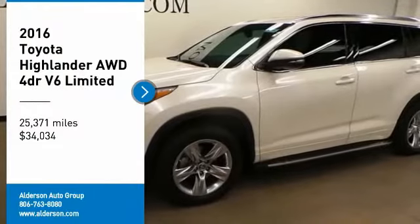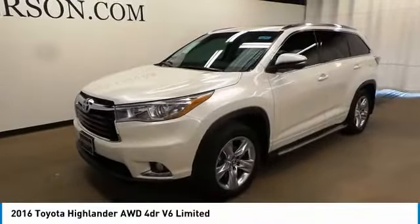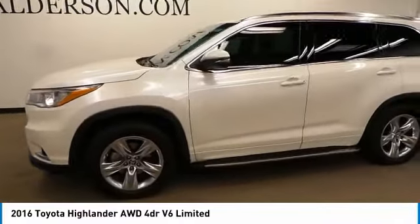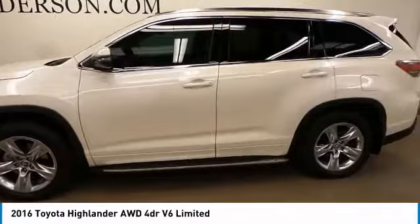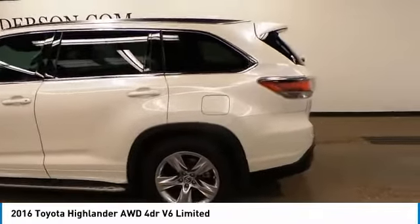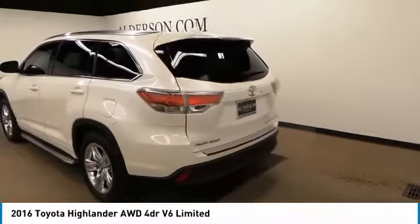Looking for the right vehicle? Check out the 2016 Highlander. The Highlander is the SUV that's thought of everything. The Highlander offers seating for up to seven and features Toyota's innovative center stow design. The second row bench seat folds away, leaving a pair of captain's chairs. A 2010 top safety pick.